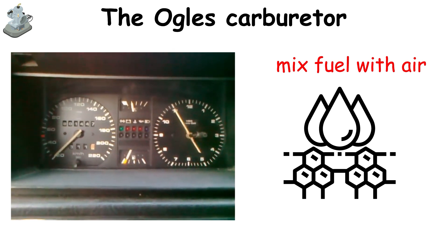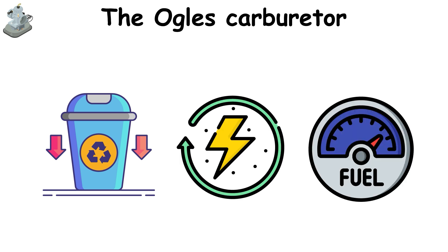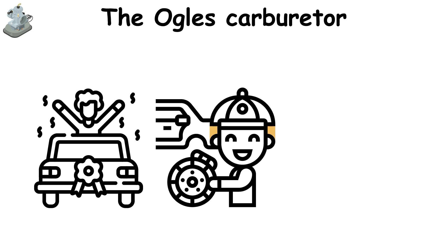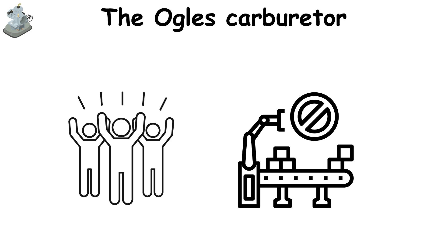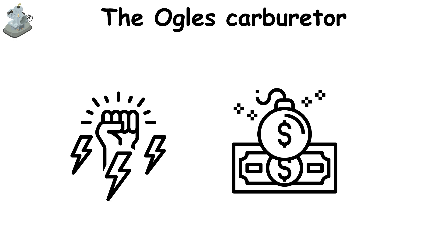This atomization process, Ogle argued, would reduce waste, boost power, and stretch fuel much further than conventional carburetors could. The invention gained attention from car enthusiasts, engineers, and even government bodies who wanted to test it. Yet despite the initial excitement, the Ogle's Carburetor never saw mass production. Some attribute this to the powerful influence of the oil industry, which may have viewed such a device as a threat to their profits.